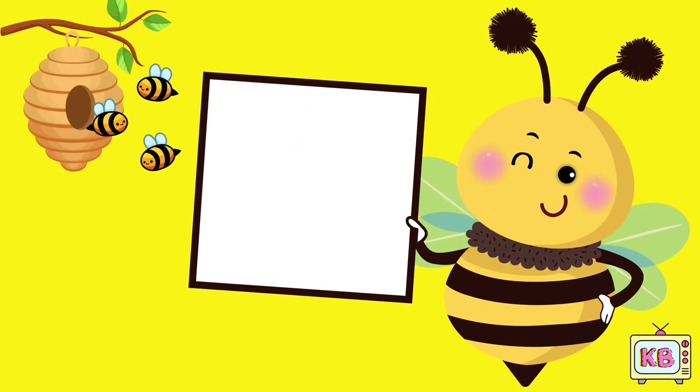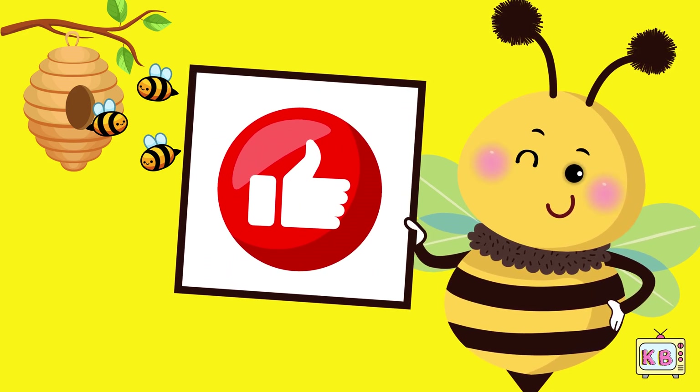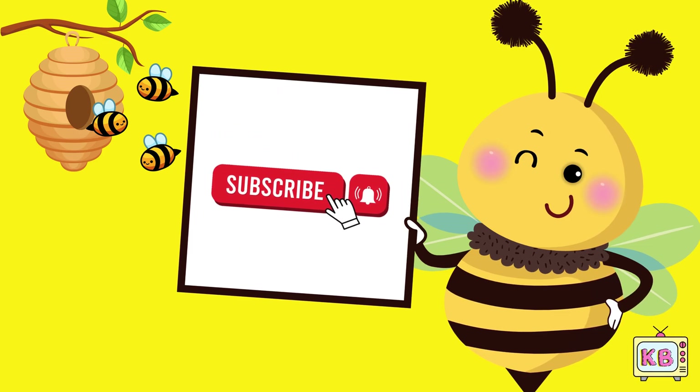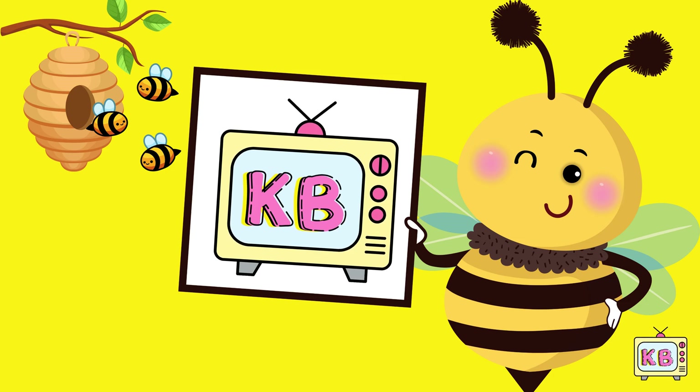Bye, see you later friends. Don't forget to like, subscribe, and come back to Kid B TV for more fun learning.